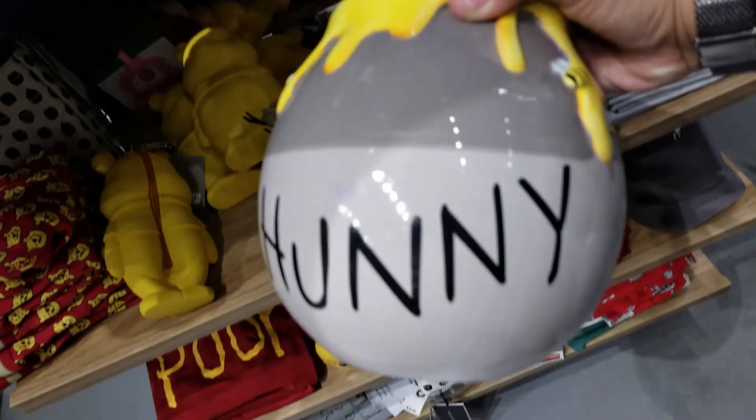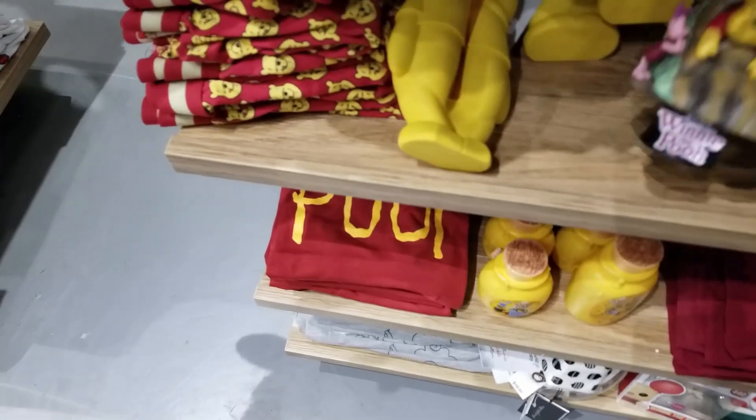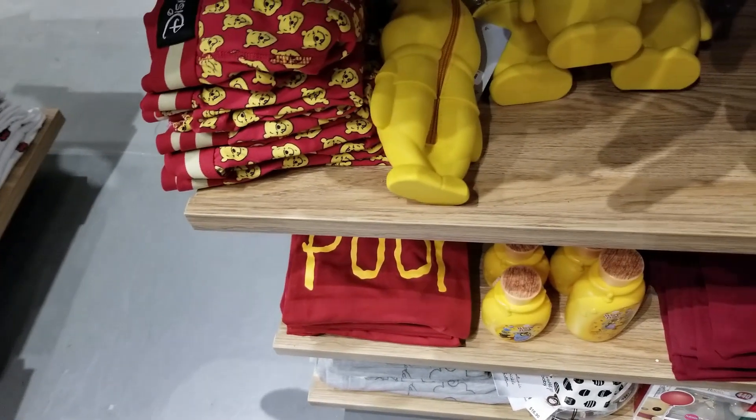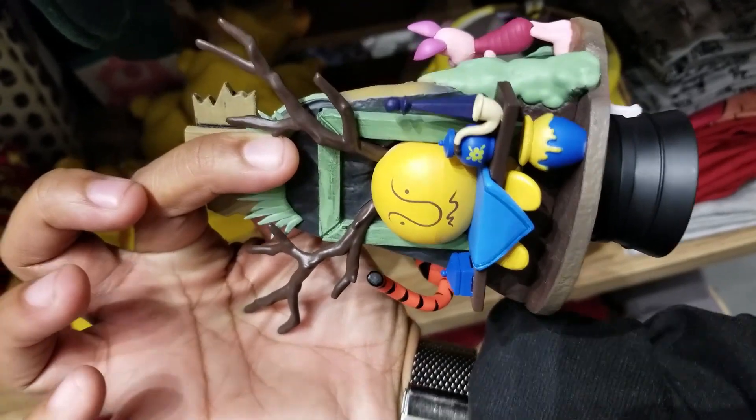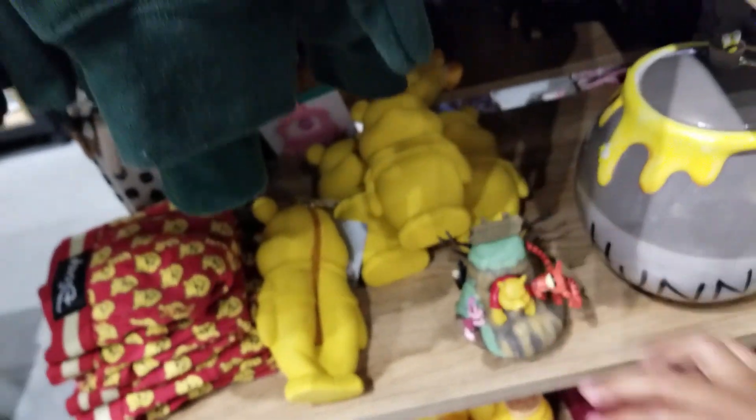That is a huge honeypot compared to the one that we have — that's kind of awesome. That's when they drew a face on Pooh's butt when he got stuck. That's hilarious.